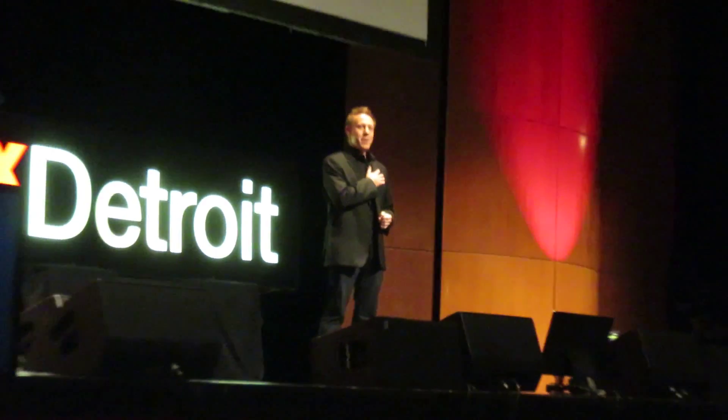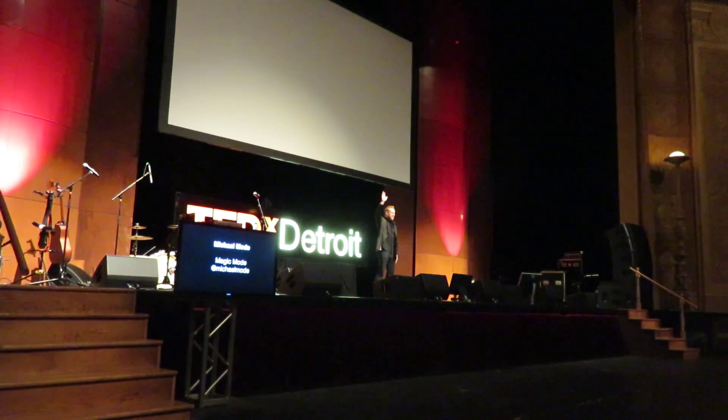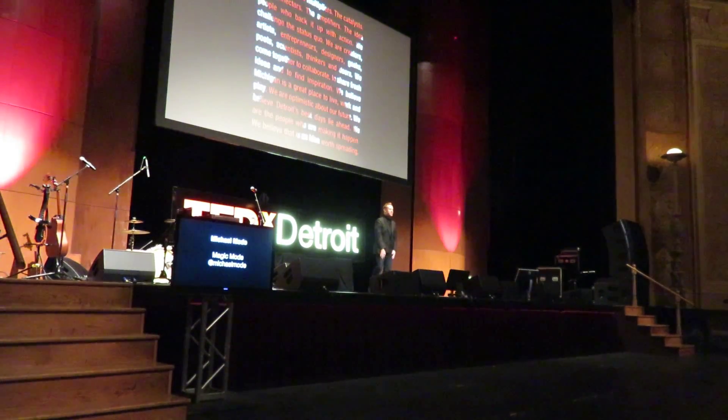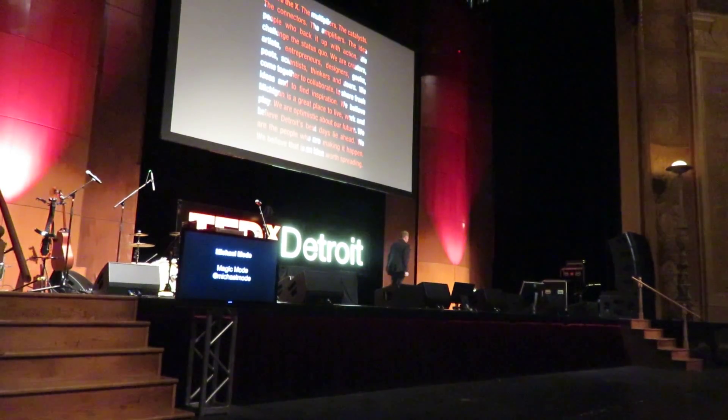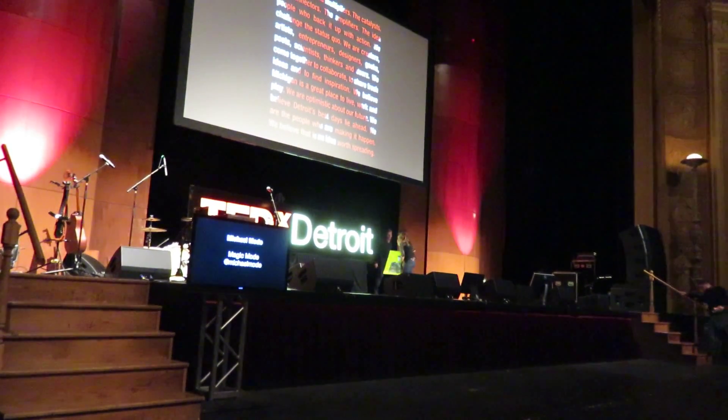I'd like to thank all of you for your time. My name is Michael Mowat. I look forward to meeting you out in the lobby. Have a great day, everybody. Thank you.